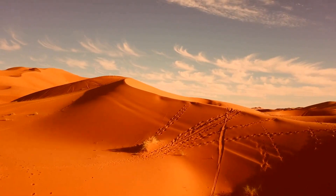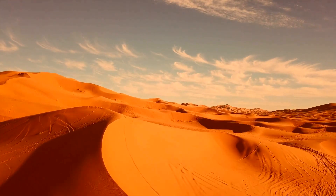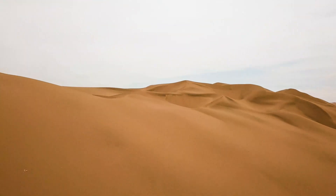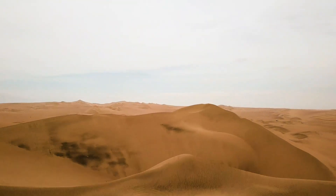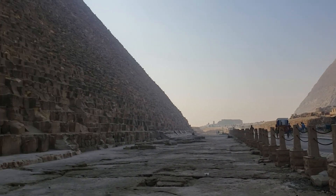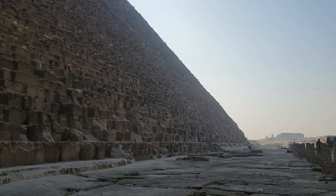The researchers believe that a severe drought and sandstorms occurring thousands of years ago ultimately led to the burial and disappearance of the Aramat branch. This environmental catastrophe likely transformed what was once a fertile landscape, nourished by the river's waters, into the arid desert we know today. The discovery of the Aramat branch not only helps explain the logistics behind pyramid construction but also offers new information into the lives and environment of ancient Egyptian civilization.